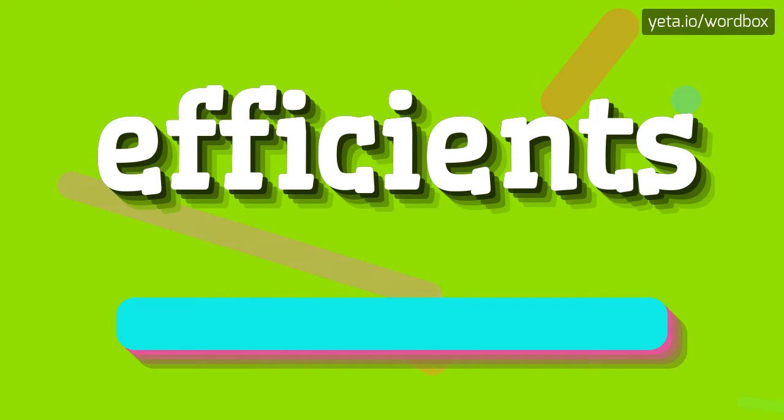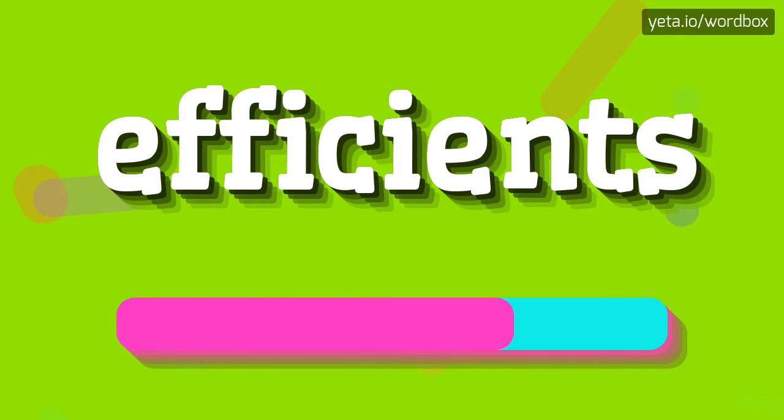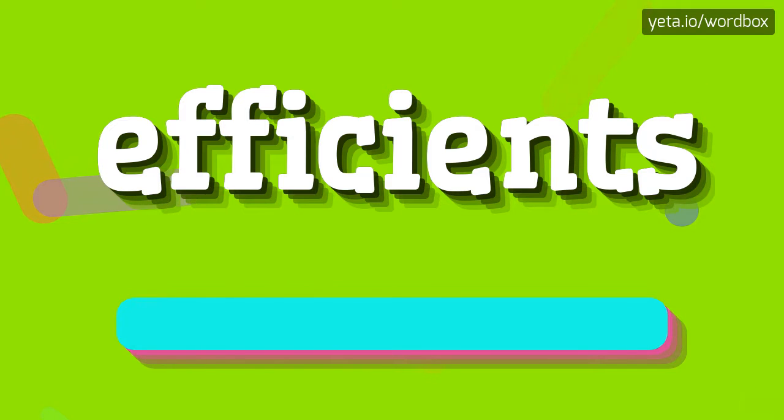The pronunciation of this word sounds like efficiency. Efficiency. Let's say it again.